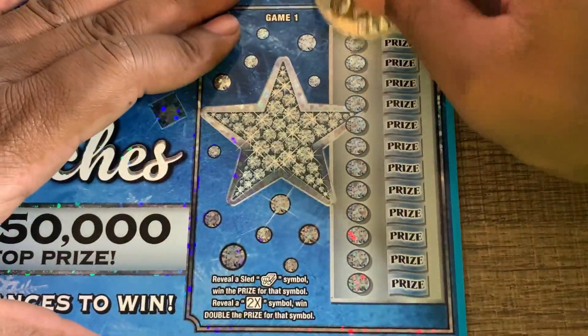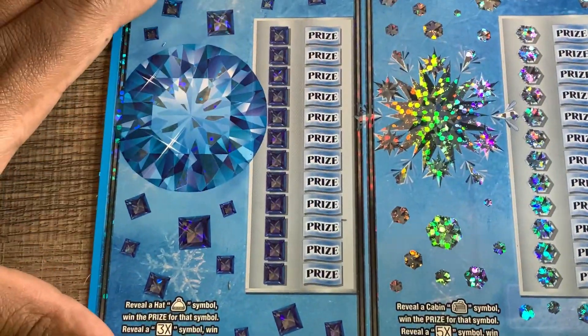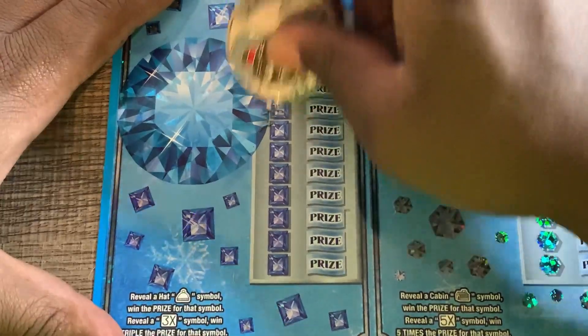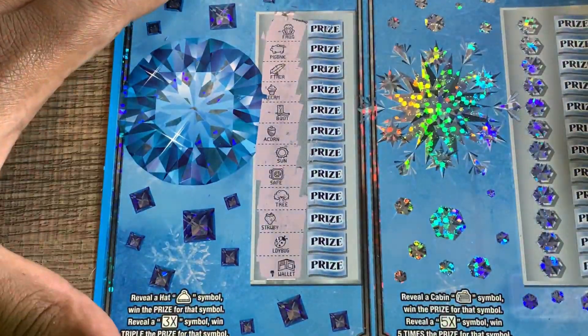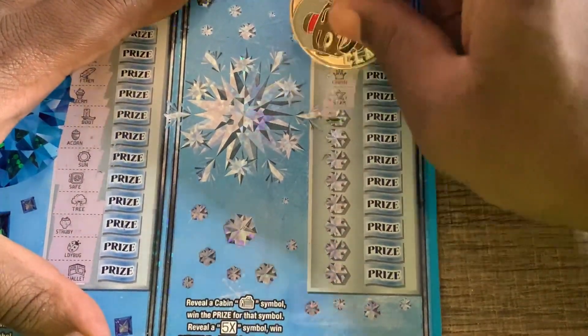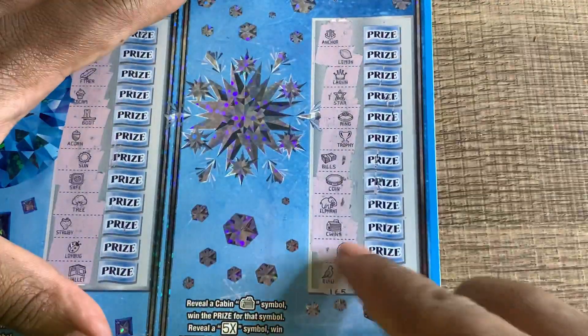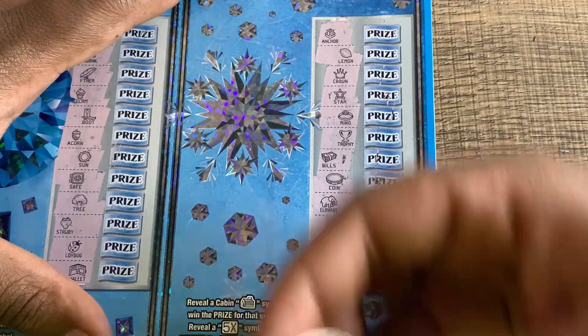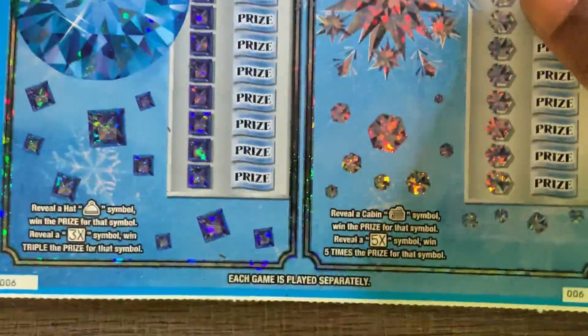Three wins in a row - can we get four? Ticket number five, looking for the sled or 2x - no sled, no 2x. Game number two, looking for the hat or the 3x - no hat, no 3x. Can we find a cabin or the 5x? We found the cabin! So we found all the symbols - this is four wins in a row! What we got underneath this cabin? Thirty dollars - that's awesome! We got a profit, you guys. That's four wins in a row - can we get five?